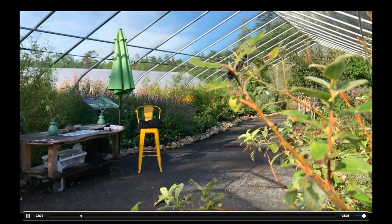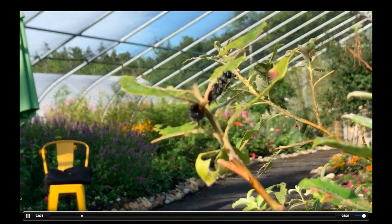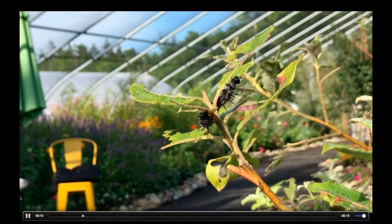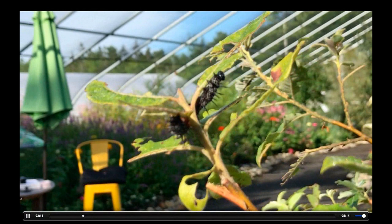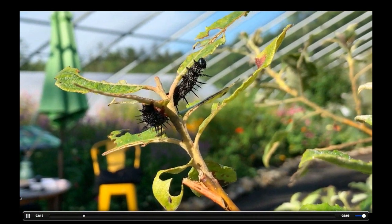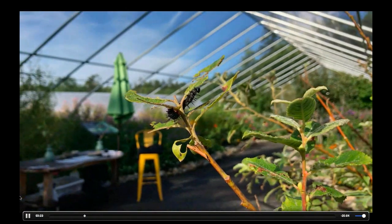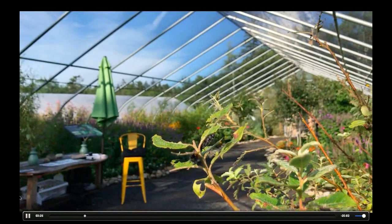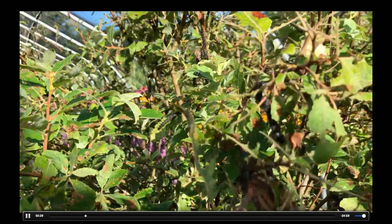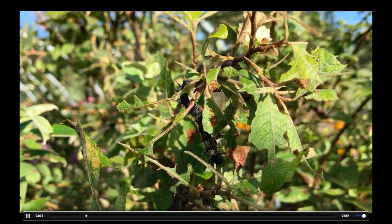These right here are morning cloak caterpillars and they're feeding on pussy willow. This is a nice native shrub that is a great host plant for a lot of different species. You can see it munching away on this leaf, and they've done quite a bit of damage to this plant. The great thing about morning cloaks is that there's only one generation per summer.